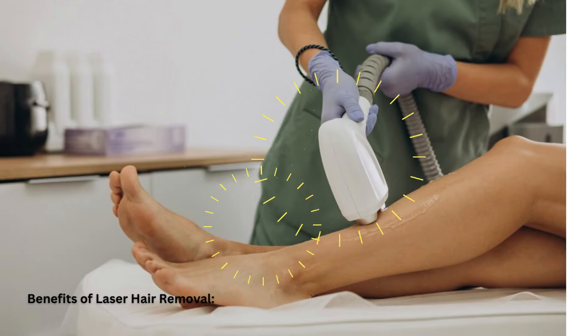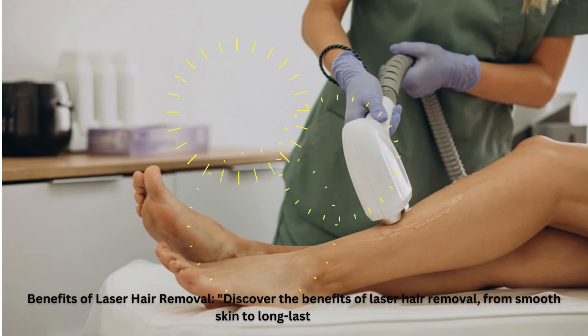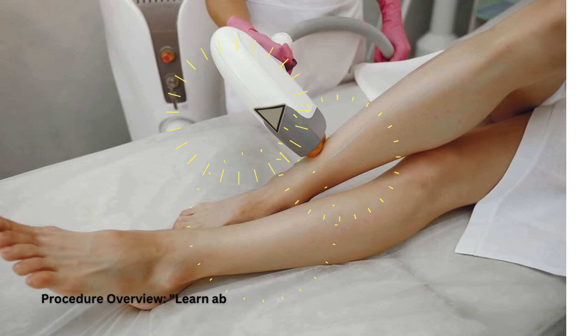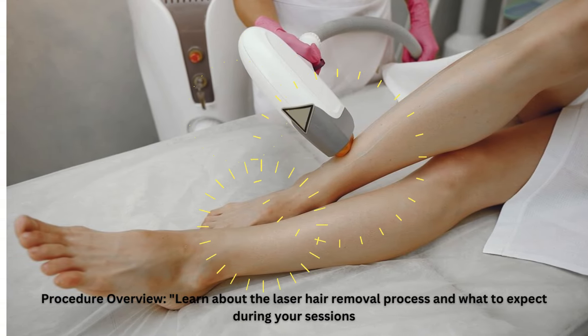Benefits of Laser Hair Removal. Discover the benefits of laser hair removal, from smooth skin to long-lasting results. Procedure Overview: learn about the laser hair removal process and what to expect during your sessions.